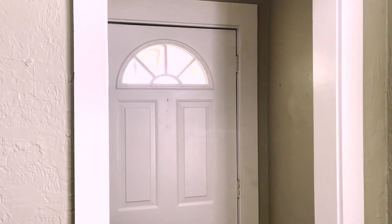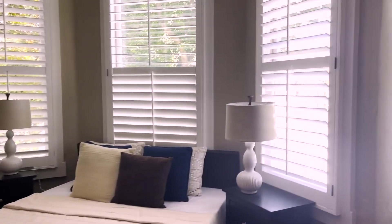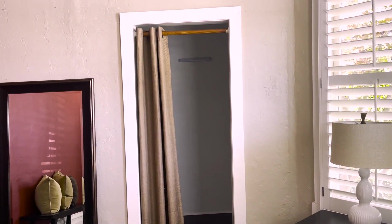Coming in the front door, you have this entryway and then it leads right into the first bedroom. The first bedroom has the rounded barrel front, quite a nice walk-in closet, and a featured accent color wall.